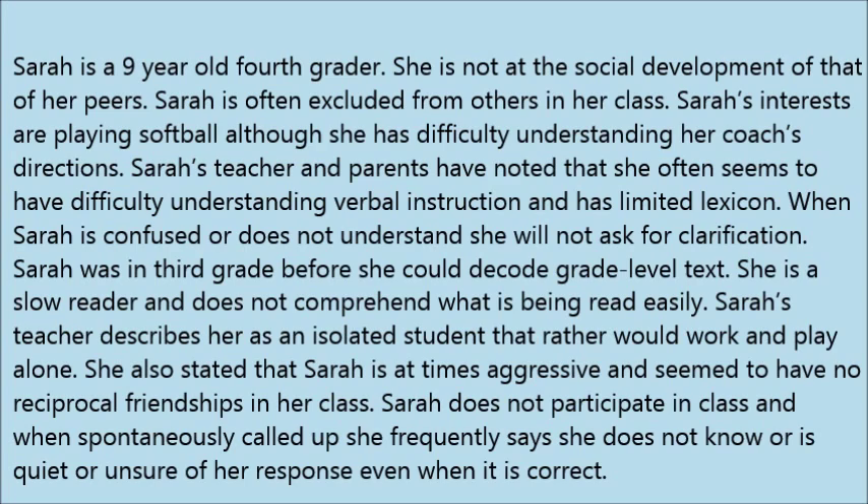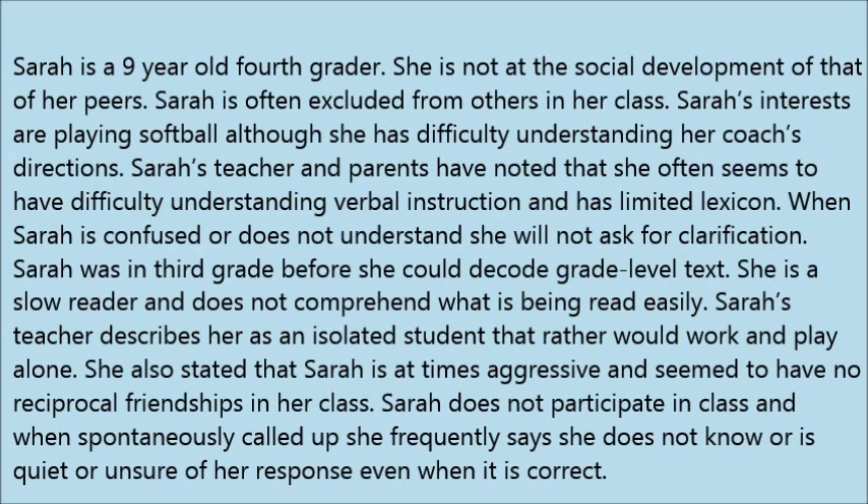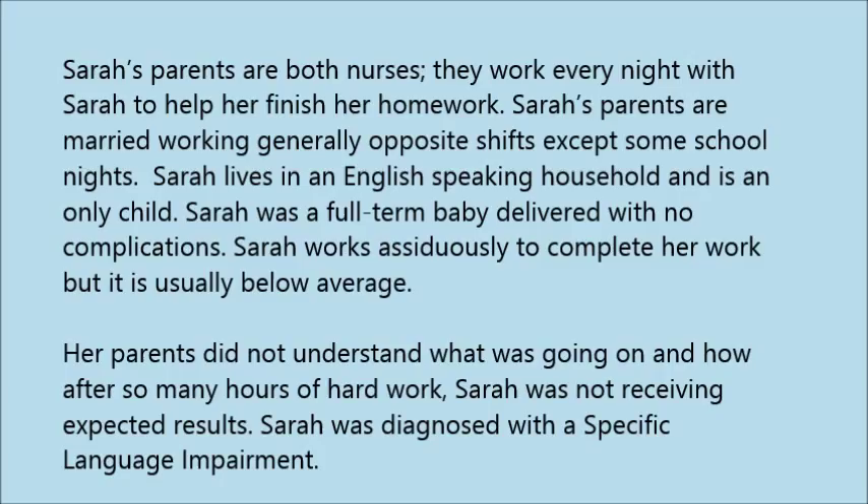Sarah does not participate in class, and when spontaneously called upon, she frequently says she does not know or is quiet, even when her answer is correct. Sarah's parents are both nurses who work every night to help her with homework. She lives in an English-speaking household, is an only child, and was a full-term baby delivered with no complications. Sarah works hard but performs below average, and was diagnosed with a specific language impairment.